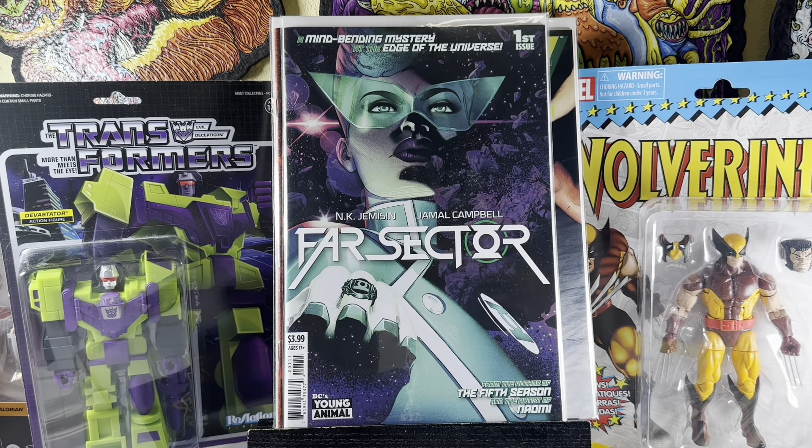Far Sector number one — that was a pretty awesome book that came out around 2019 or 2020. This book kind of blew up with speculation around the new Green Lantern character. She might be in the new Green Lantern series coming to Max/HBO. I figured why not grab one.